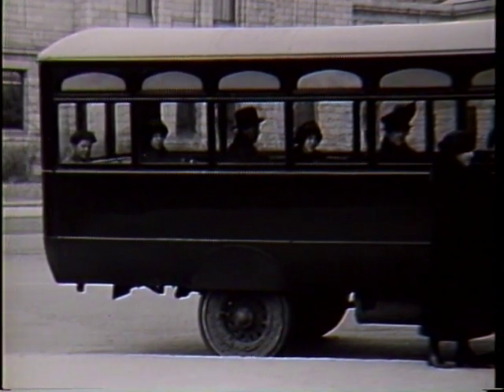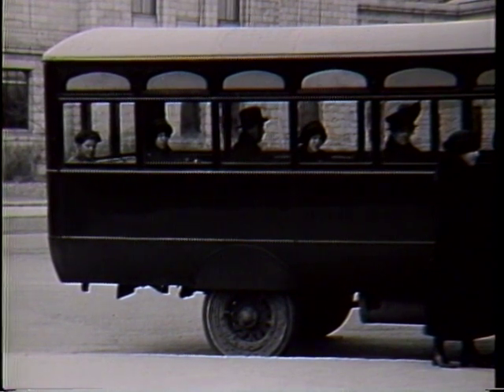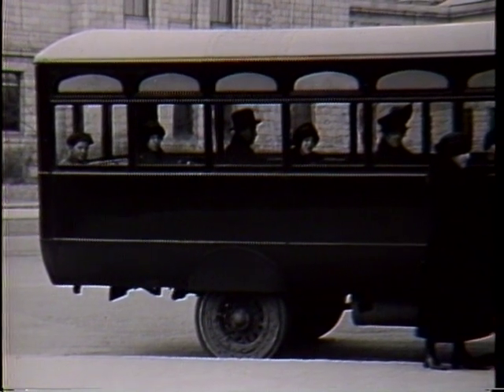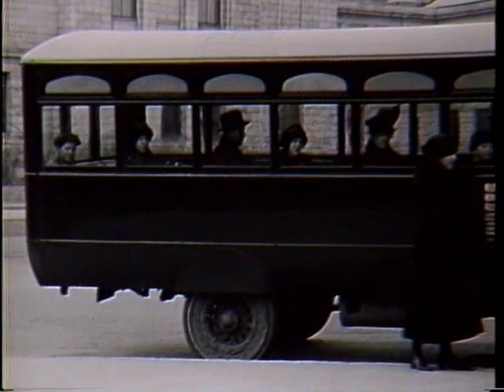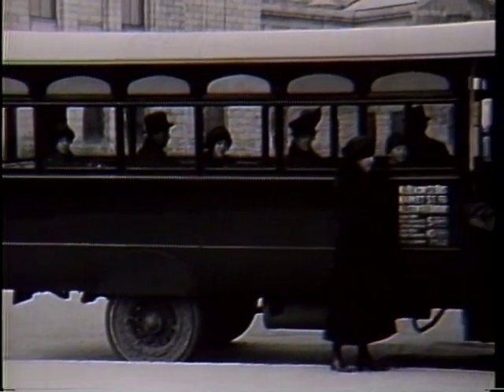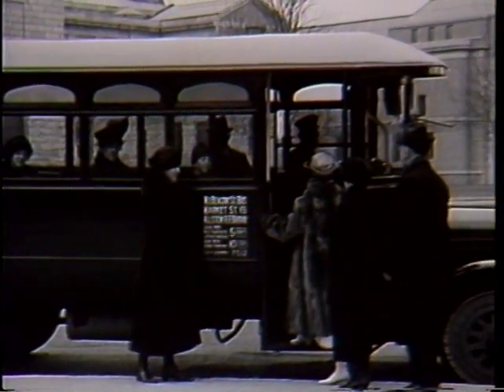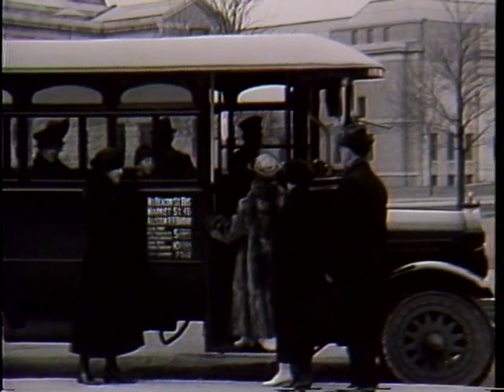We can peg 1922 as a transition period as buses begin to change. You keep in mind that at this point street cars were still very popular — the electric street cars were really in their heyday. The buses at this point were on the fringe and served areas where there were no tracks.